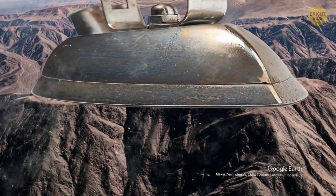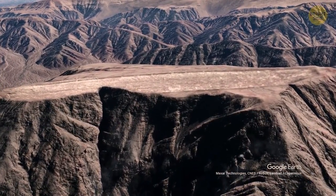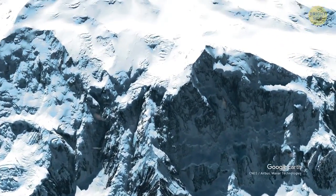They look as if something pressed down or cut the top of the mountain. There are a lot of rumors about them, but no scientific explanations. Let's imagine a mountain that keeps growing every day — there's a real mountain like that in Canada.